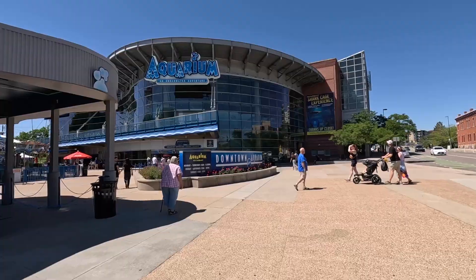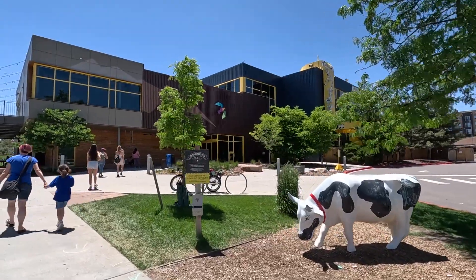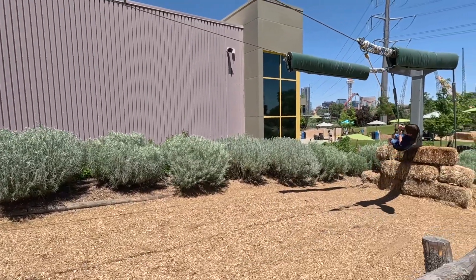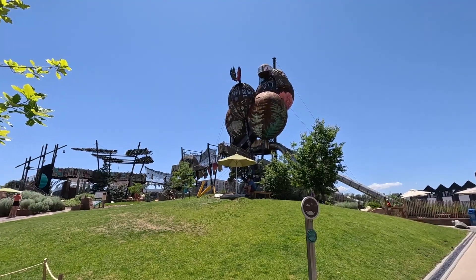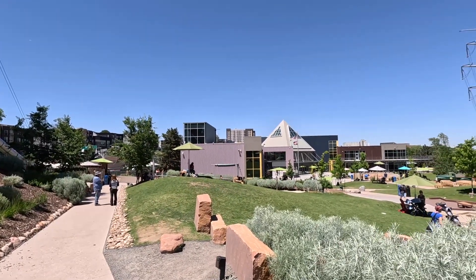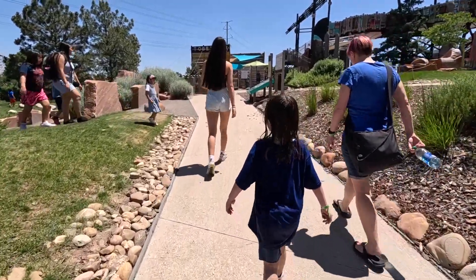We are here at the Denver Children's Museum. We want to check this place out and see what they have. After visiting the Downtown Aquarium of Denver, we walked over to the Children's Museum. Since this museum's humble beginnings in 1973 as a traveling bus, this beacon of creativity has transformed into a remarkable 46,902 square foot facility. This nine-acre campus boasts 20 interactive exhibits. Come join us as we explore this indoor and outdoor Children's Museum.